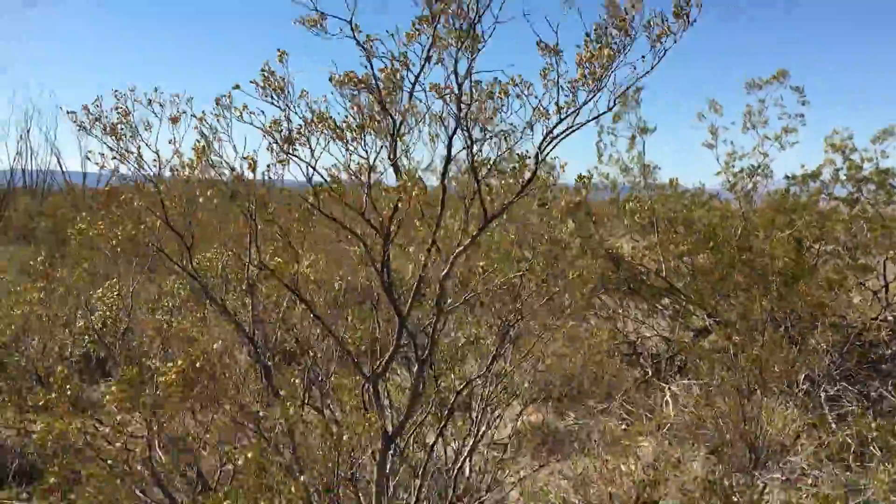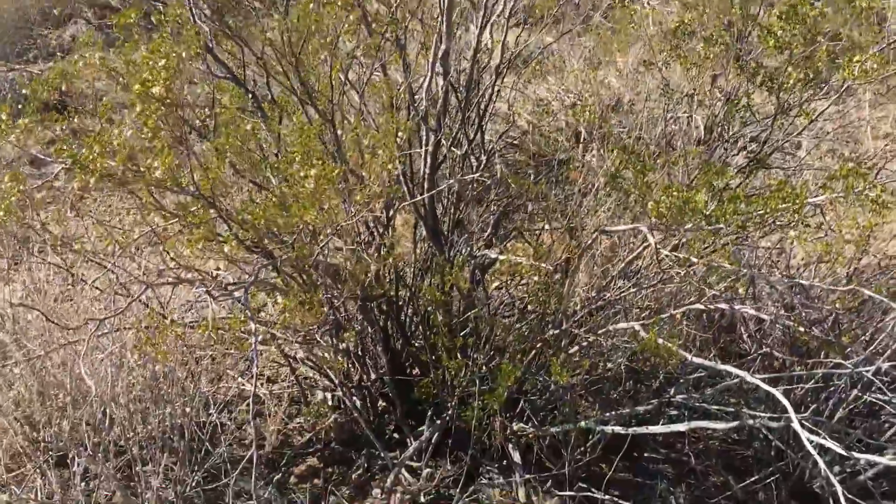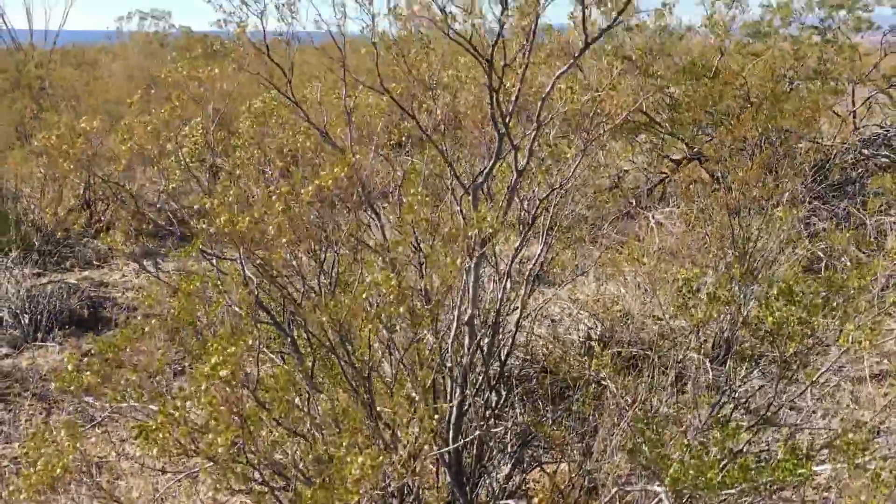I think this is a mesquite tree. I'm trying to learn that while I'm here.